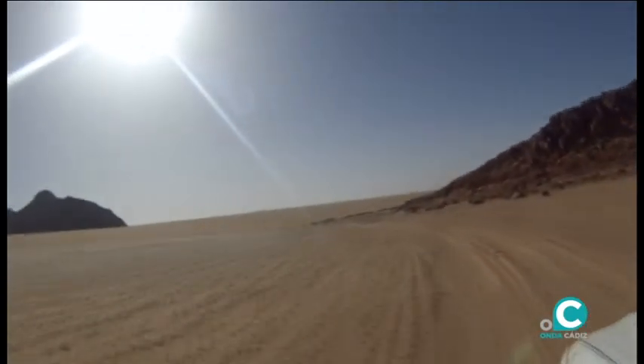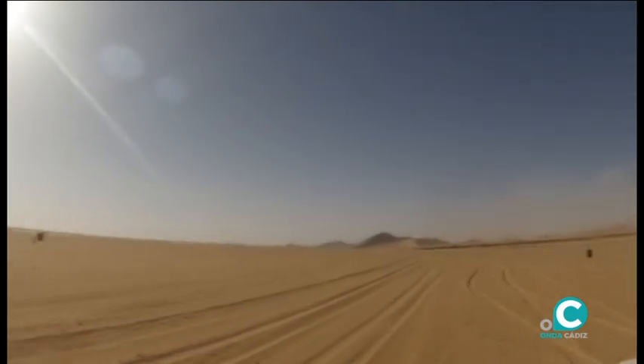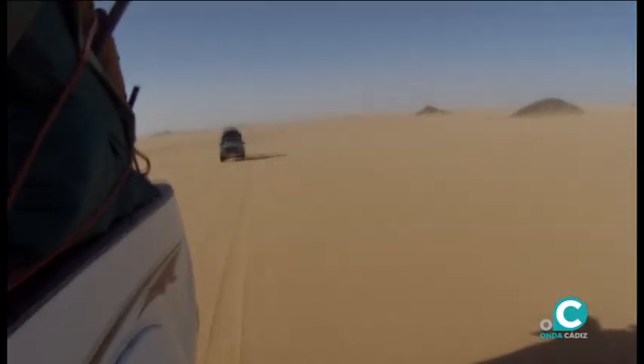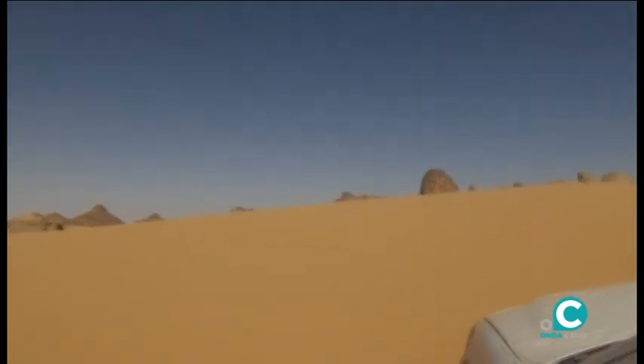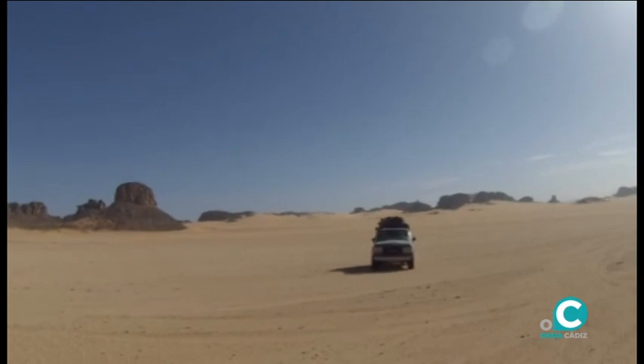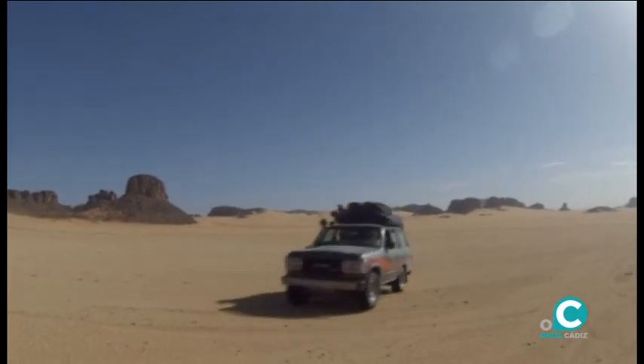Dejamos el cómodo asfalto para adentrarnos nuevamente en la aventura de un desierto que en realidad nunca hemos dejado atrás. El camino se vuelve más tosco, pero merece la pena ante nuestra cercana meta. En el Tinrass se alternan dunas con piedras semienterradas.